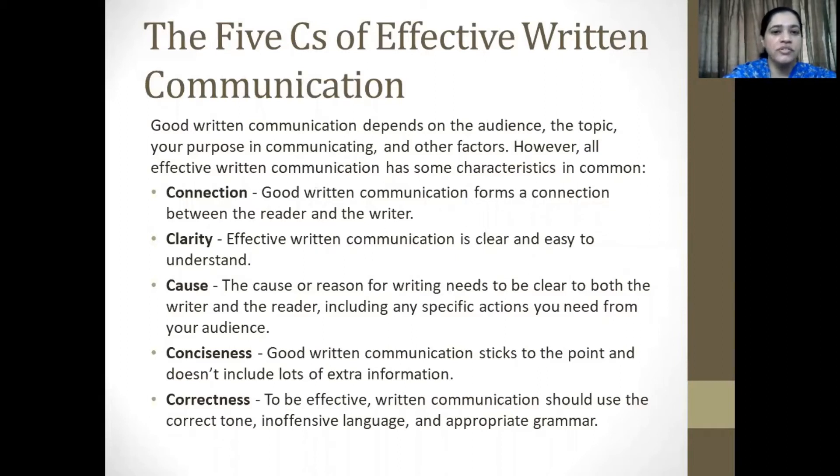The first one is connection. Good written communication forms a connection between the reader and the writer. The second is clarity — effective written communication is clear and easy to understand. The third C is cause. The cause or reason for writing needs to be clear to both the writer and the reader, including any specific actions that you require from your audience. Then comes the fourth C, which is conciseness. Good written communication sticks to the point and does not include lots of extra information. It needs to be terse, succinct, brief.